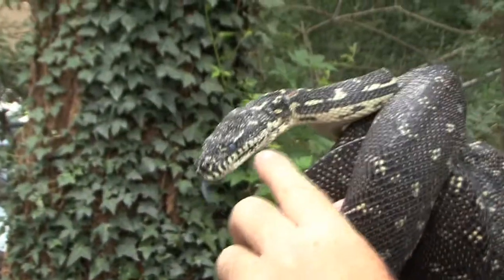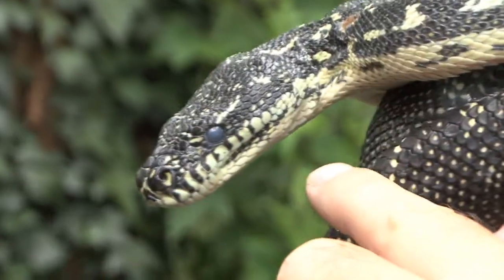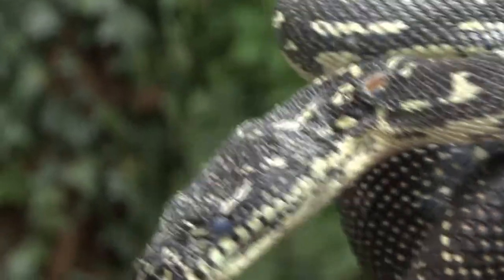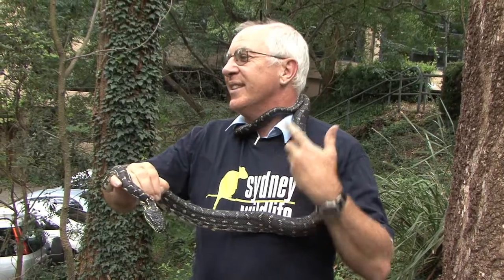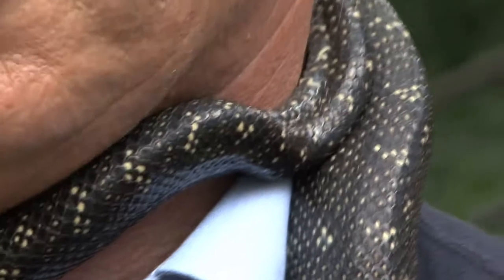These pits — this groove along under his jaw — are actually heat sensors. So when they're hunting at night, they can sense the heat of their prey through those pits, plus the smell of the pheromones coming off the animals that they're testing with the tongue. Do you like my scarf? It's a bit warm for this time of the year, but he's not squeezing — he's just feeling comfortable around me.